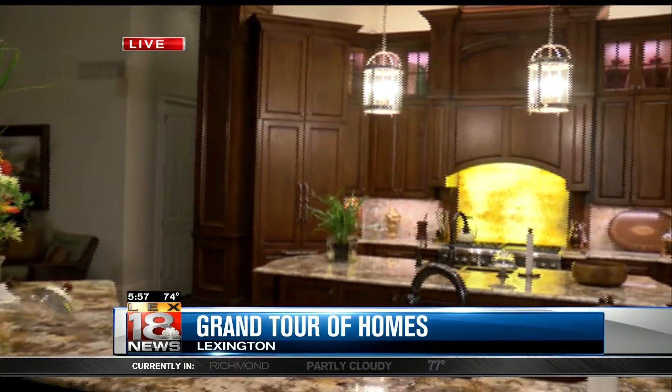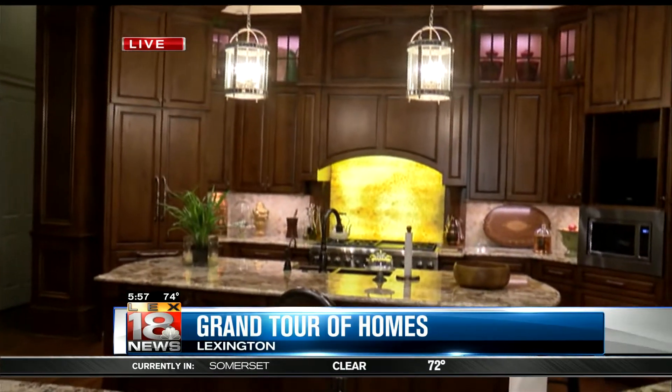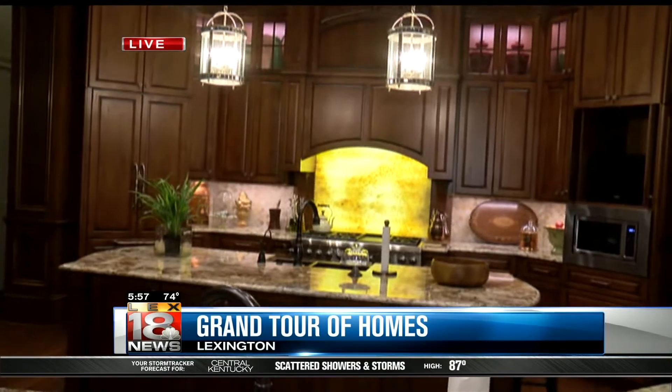Well, it's extremely unique, as you guys will see over the next hour or so. The kitchen is just out of this world. The backdrop of that oven is onyx with the see-through light behind it. It's got the double islands, all the faux painting and faux woodwork. It's an amazing place.